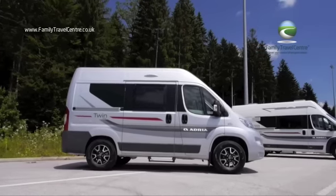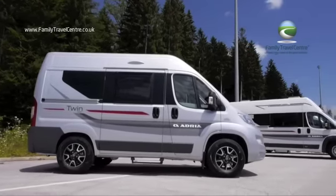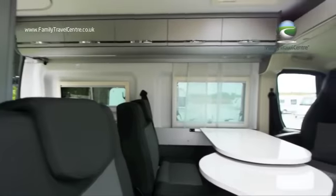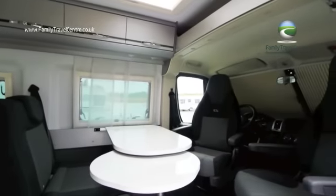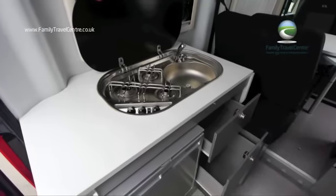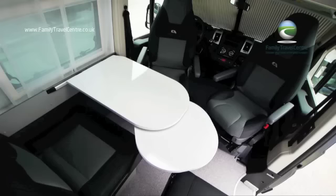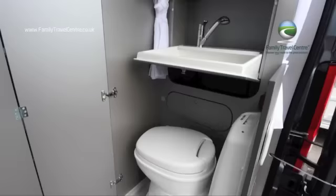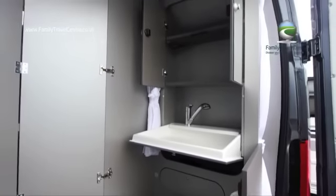The Twin 500 series, at 4.99 meters in length, is a flexible four-seater with sleeping accommodation for two people. The new interior is in Titan. The 500 features a practical kitchen with fridge. There is a central dinette which converts to sleeping berths for two people, and there is a compact, practical ergo bathroom.